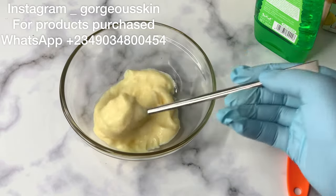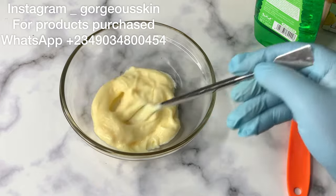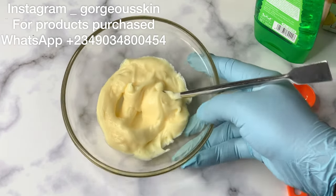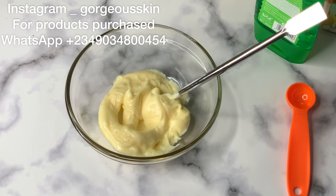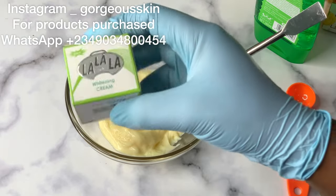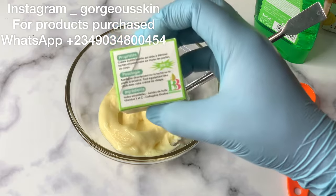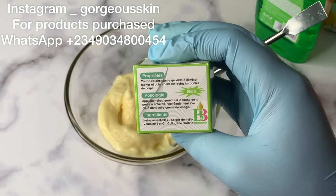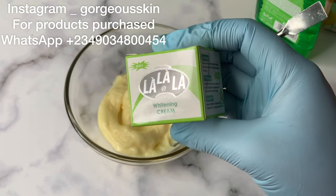Here we have a lightening base cream. You can see how thick the consistency looks. I always tell you guys: before formulating a body lotion or face cream, always try your best to get a thick base so that you can retain a very good consistency. This base cream can actually give up to two shades already. If you want this base cream, do send me a DM — it's available for sale.